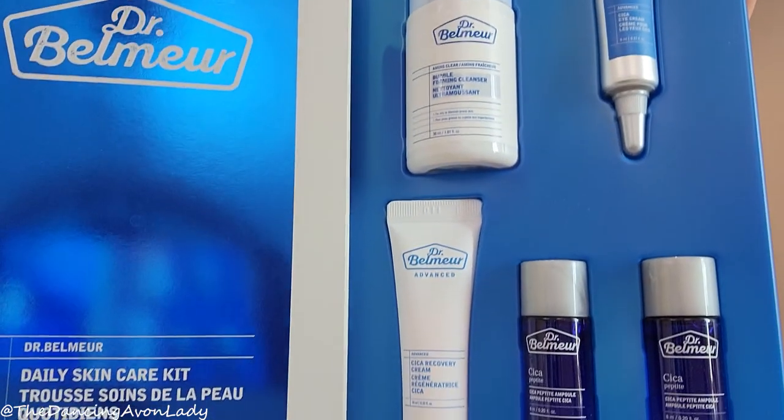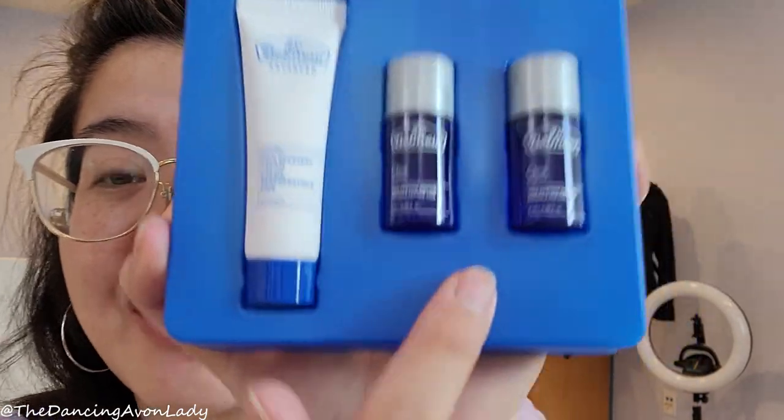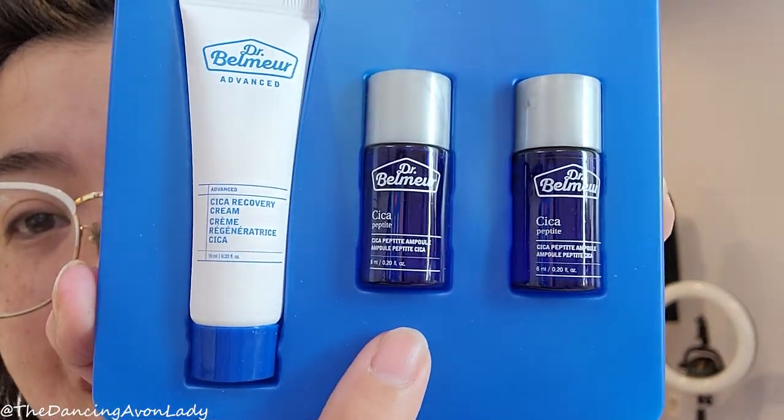Oh, I love how it's laid out — it's so nice! What's really exciting is that now I have a travel size of my favorite, favorite, favorite skincare product in the world. Everything in here I have tried except for one item, and that is the one we are testing out today.